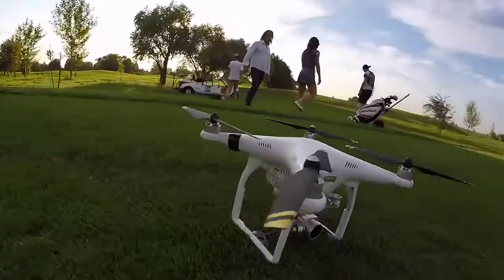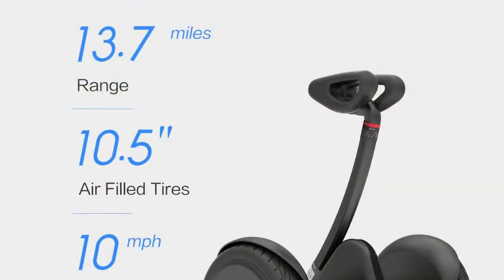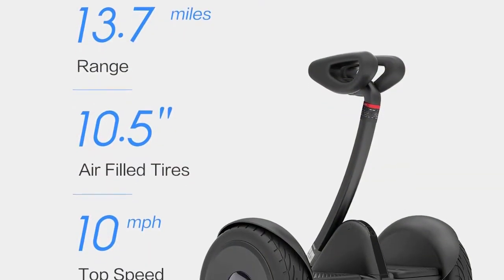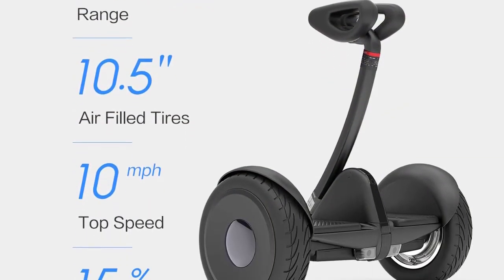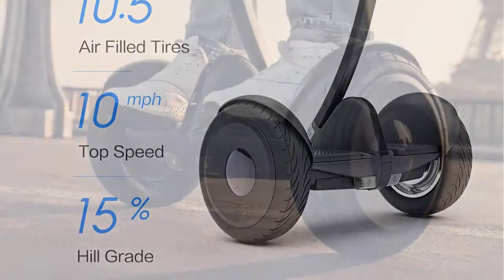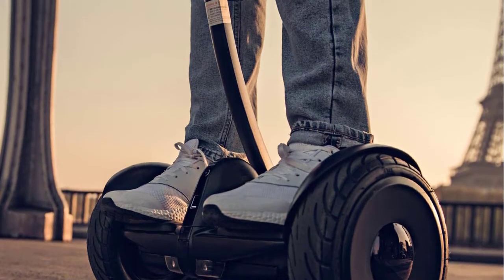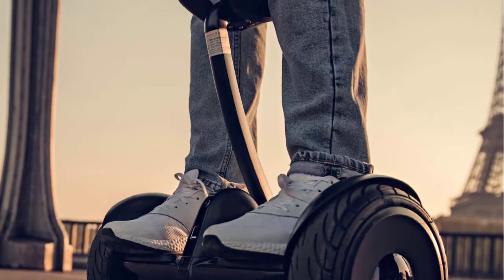It also features three riding modes and a mobile app that provides tutorials, an anti-theft feature, and also acts as a remote control. This is a solid hoverboard, especially for the inexperienced. Pros: 800-watt electric motors, easy to ride and maneuver, solid shock absorber. Cons: long charging time.